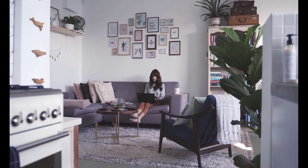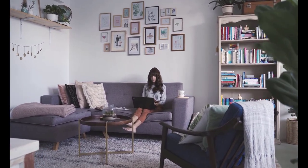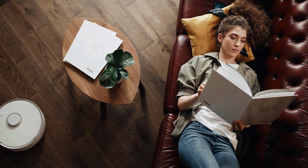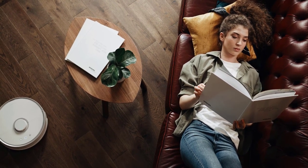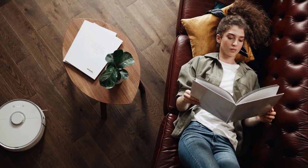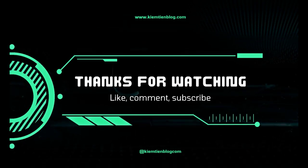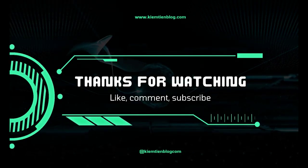And there you have it — our top five air purifiers for clean and healthy air. Whether you're dealing with allergies, respiratory problems, or simply want to improve the air quality in your space, these devices offer effective solutions. Don't let pollutants and allergens mess with your well-being. Take control of your environment and invest in an air purifier today. If you found this video helpful, don't forget to give it a thumbs up and subscribe to our channel for more informative content. Let us know in the comments which air purifier caught your attention or if you have any questions. Thank you for watching, and remember: clean air leads to a healthier life. Until next time.